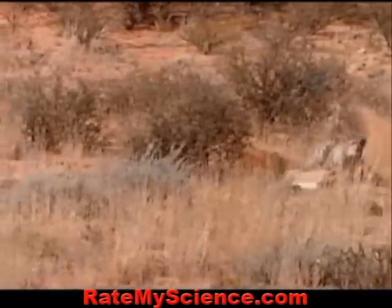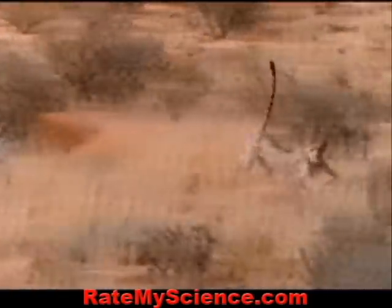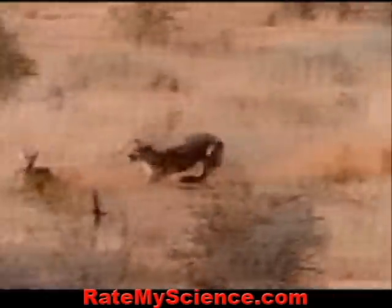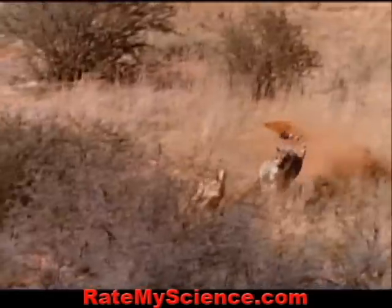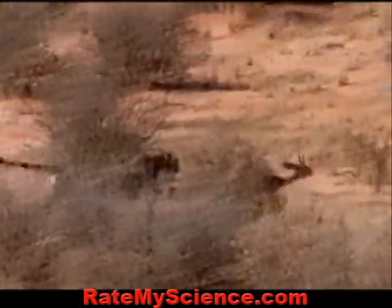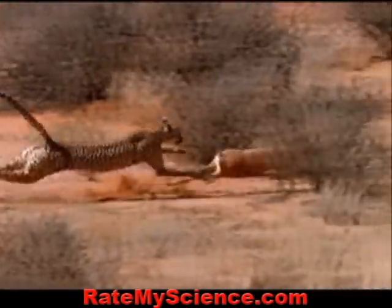But the cheetah's long tail acts as a rudder, helping it handle the tight turns. Even while moving so fast, a cheetah can extend one paw to trip up its prey.